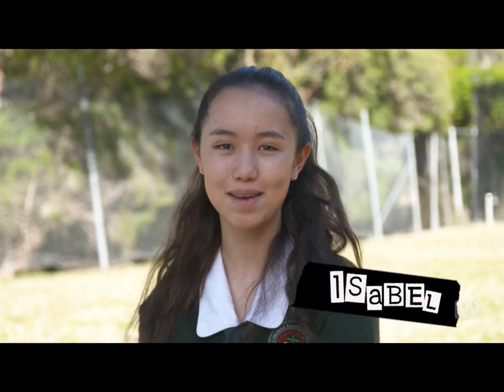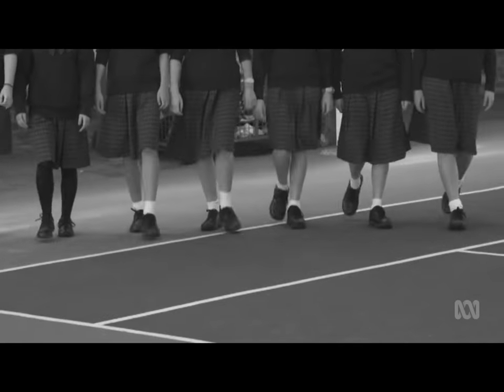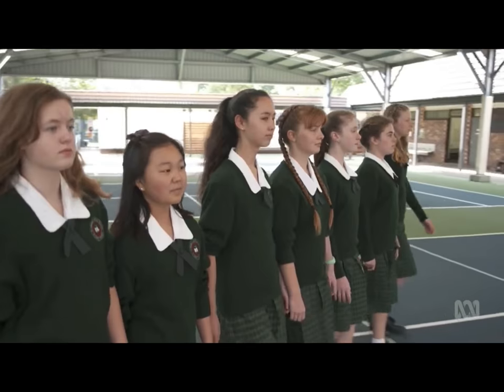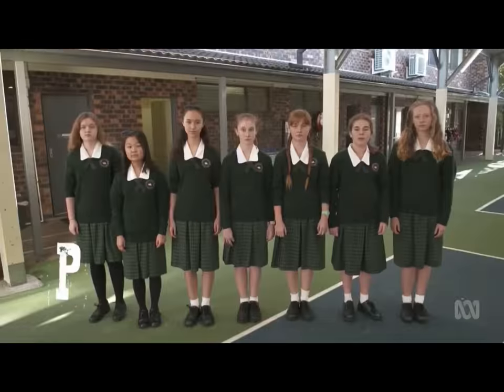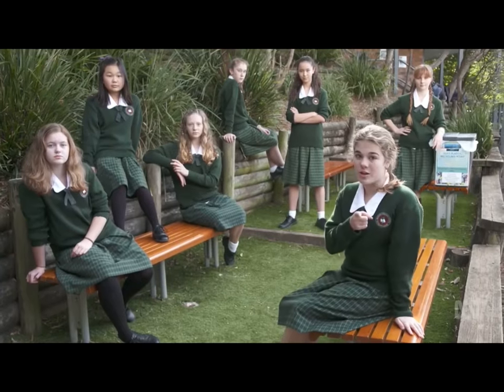I'm Ava. I'm Angelina. I'm Kiri. I'm Isabel. I'm Elise. I'm Scott. And I'm Annika. We are all students at Illawarra Christian School, and we are the task force for preventing litter and stormwater trash in community schools. But you can call us Plastics.